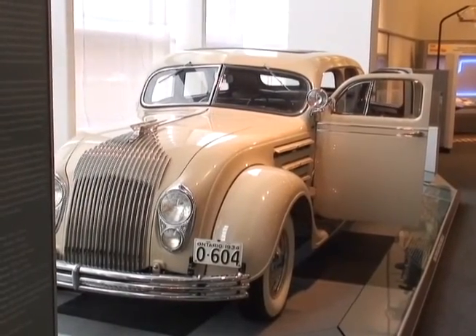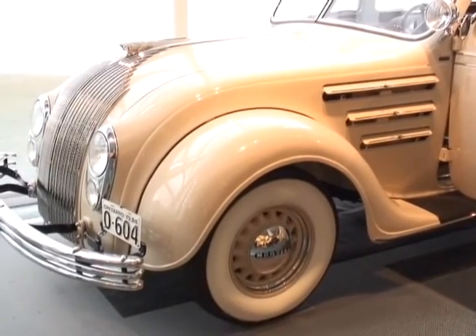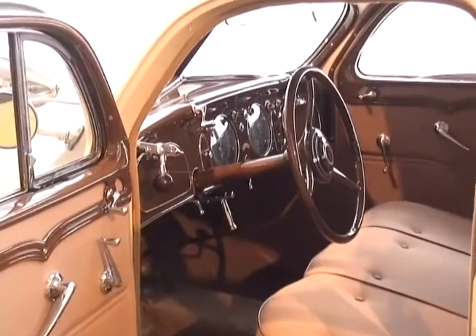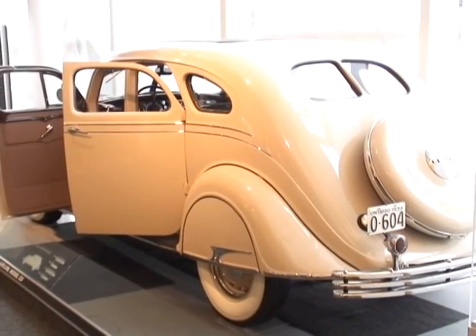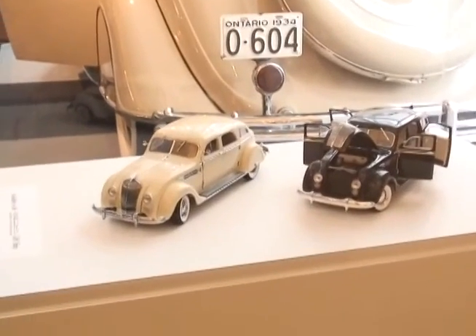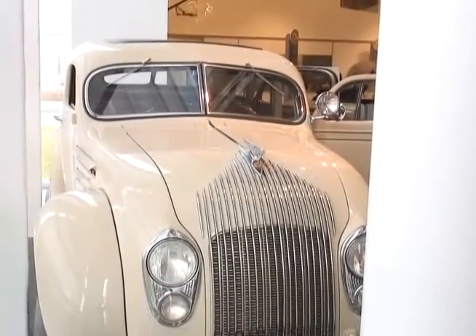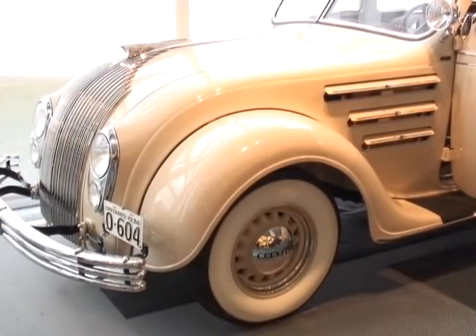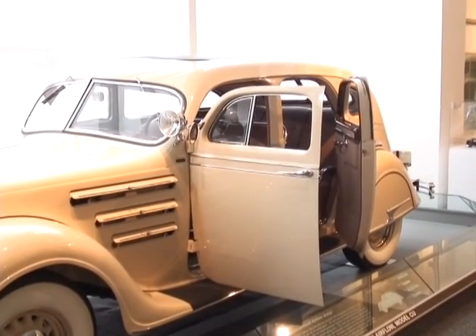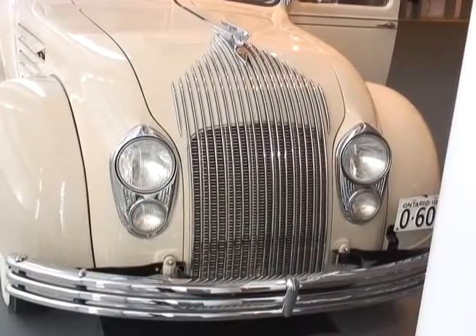The 1934 Chrysler Airflow was called the first modern automobile when it came out, and it truly was. The engineers redesigned the car from the bottom up — it has a tubular steel frame, and they moved the axles further out to give passengers a better, smoother ride. It's the first vehicle designed in a wind tunnel; Orville and Wilbur Wright helped design the wind tunnel with Chrysler's engineers. The last year of the Airflow was 1937. As advanced as it was, it wasn't a sales hit — it was a little too radical for its time. It has an all-steel body, and Chrysler has film of one being rolled over a cliff end over end three times, after which they opened and closed all the doors, rolled the windows up and down, started the car, and drove it away.